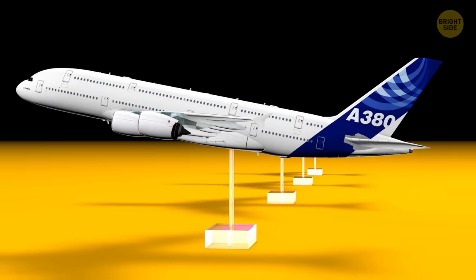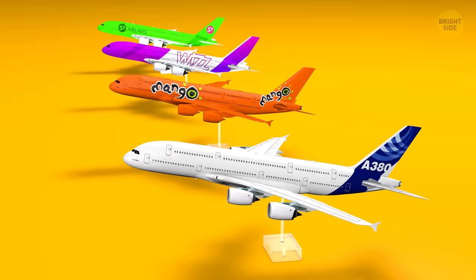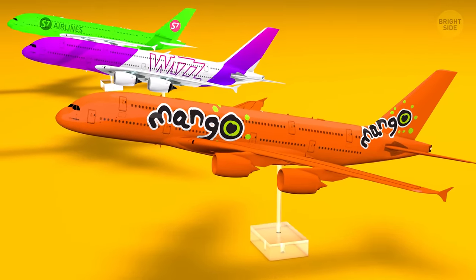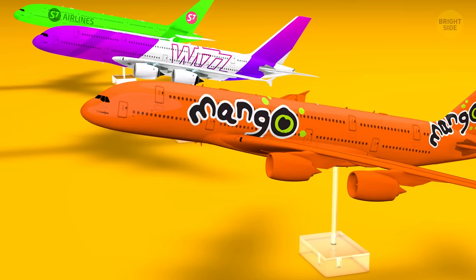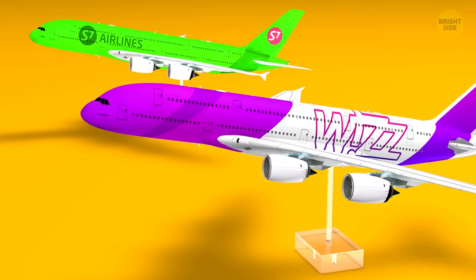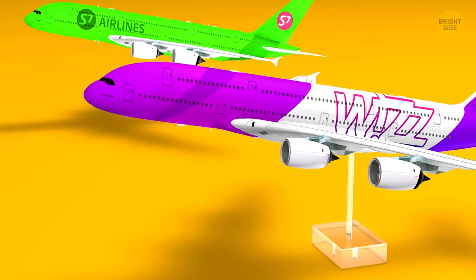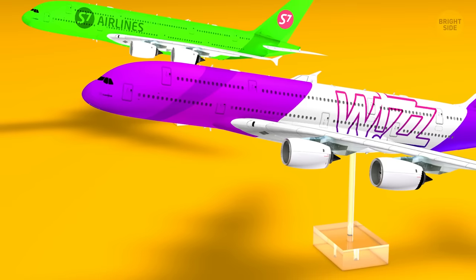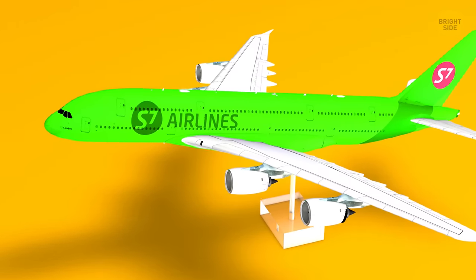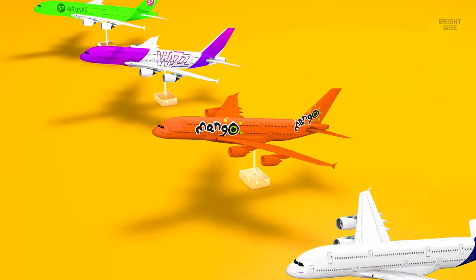Okay, hang on — I hear the hecklers in the back. I know not all planes are white. Yes, there are plenty of colorful ones. For example, Mango, an airline that operates in South Africa, paints its planes bright orange. The Hungarian-based Wizz Air has planes that are partially painted bright pink and purple. And there's always the Siberian carrier S7 with their bright green planes. But these are more of a rare exception.